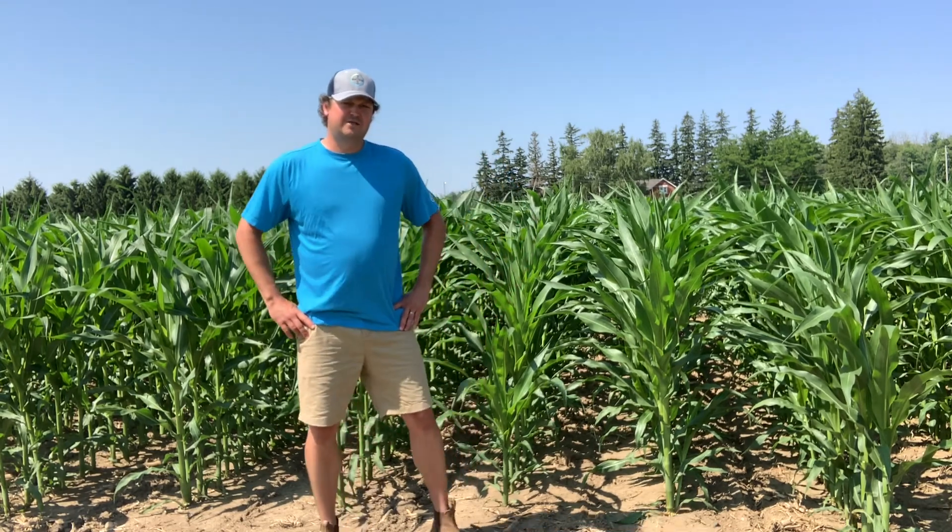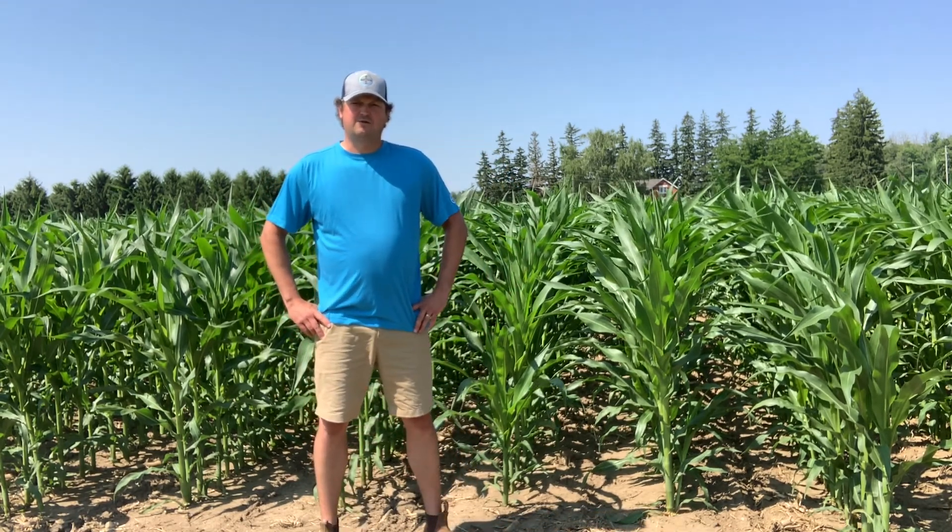Hello, Darrell Whittington, Territory Sales Manager for Bayer here. It's not every day we have a new corn herbicide to talk about, but today I'm here to talk to you about the launch of Lottice, a new Group 27 herbicide that we are going to launch for 2021.